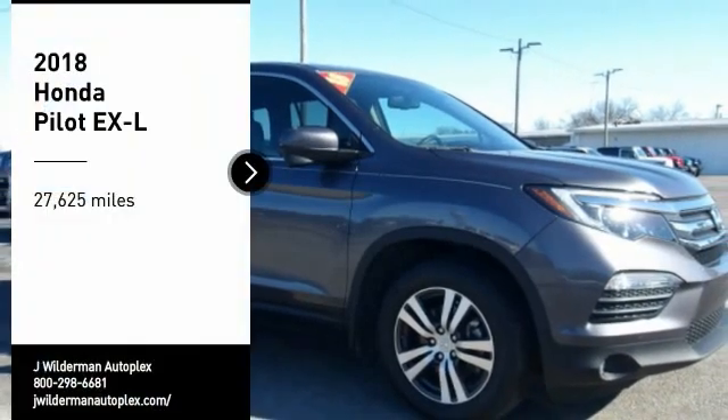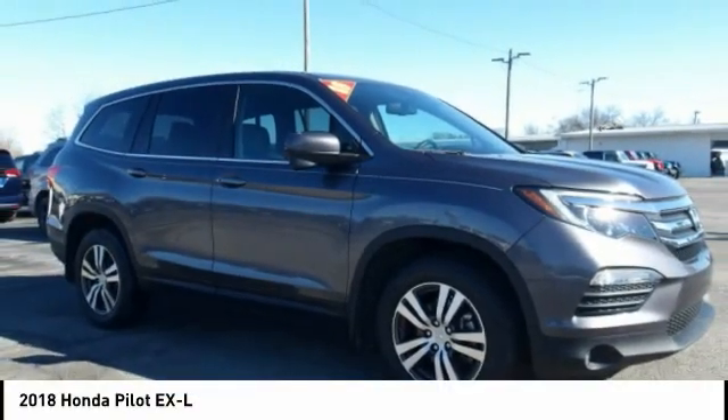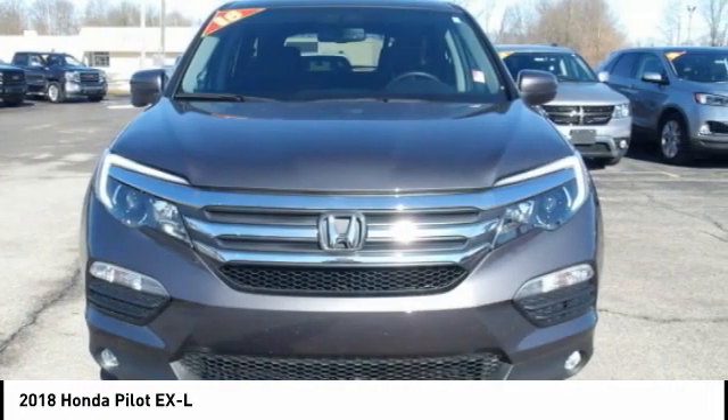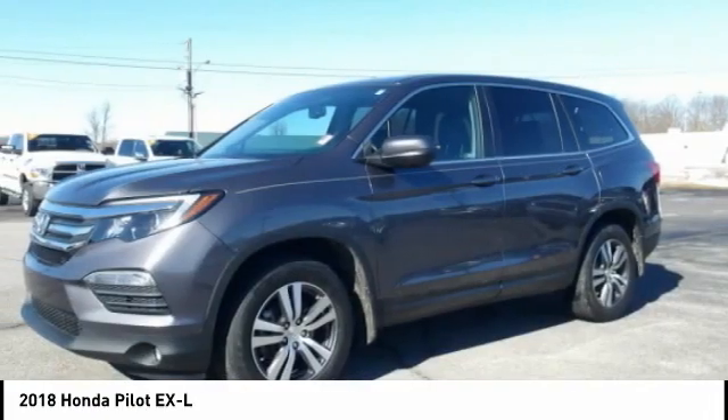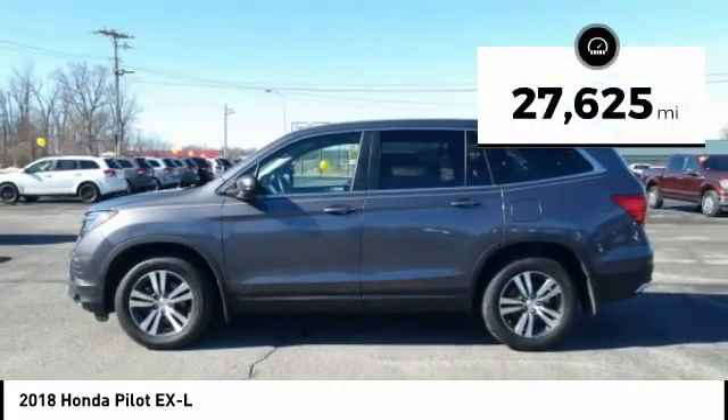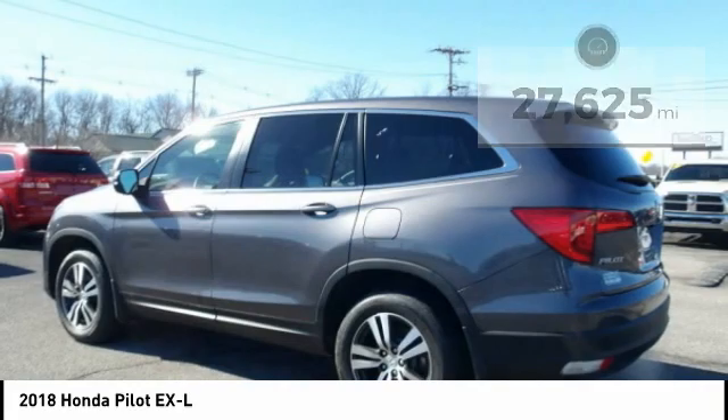Take a ride in the 2018 Pilot. Optimal utility. Indulgent interior. Powerful performer. You'll be ready for almost anything in the Honda Pilot. This vehicle has less than 30,000 miles. Here are some of this vehicle's great options.